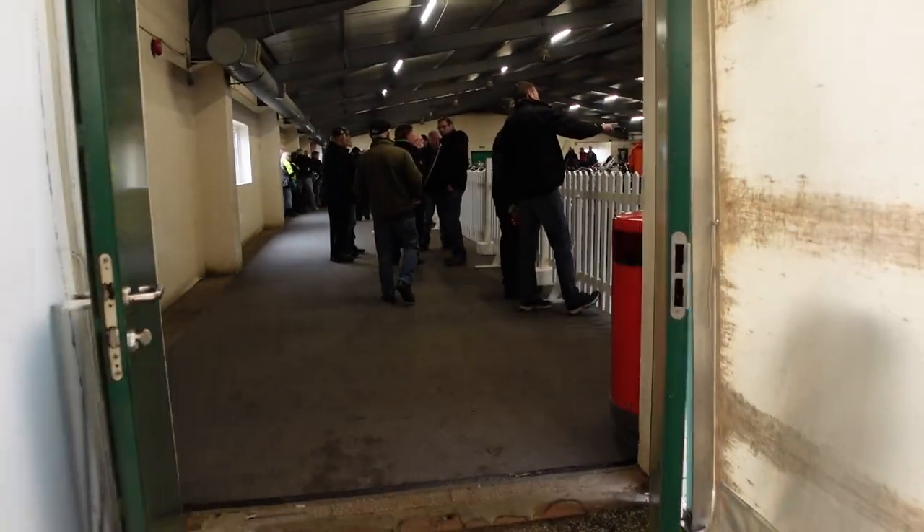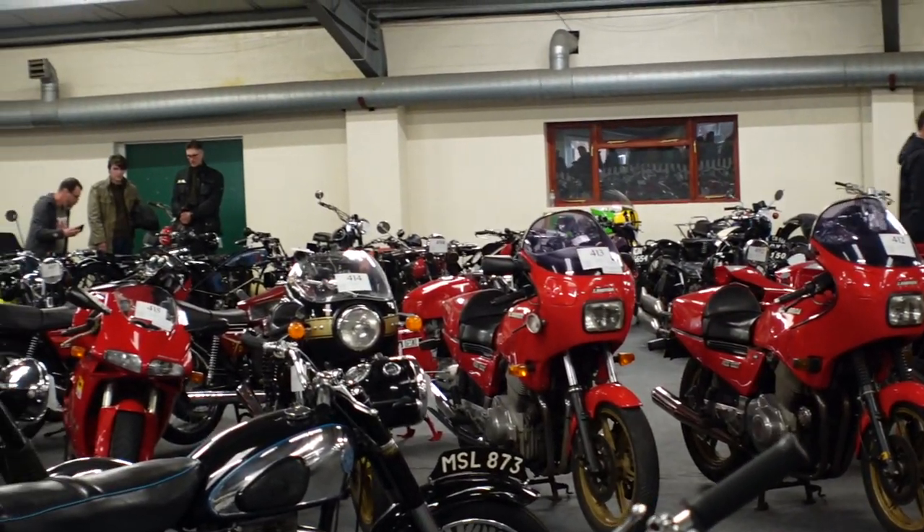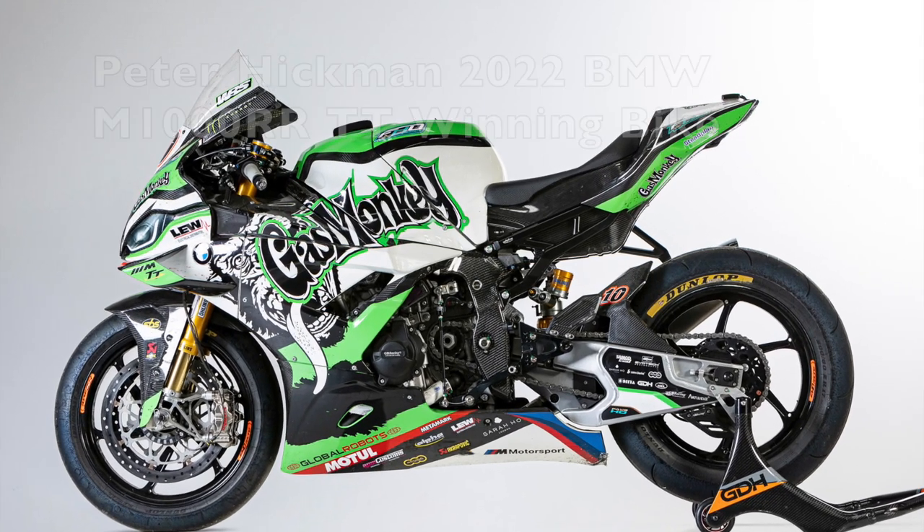Into the auction rooms we go. Okay, so we've just come into the auction room now - we're going to take a look at some of these bikes that are just about going through bidding. Taking live bids on this bike, let's see what this bike fetches.